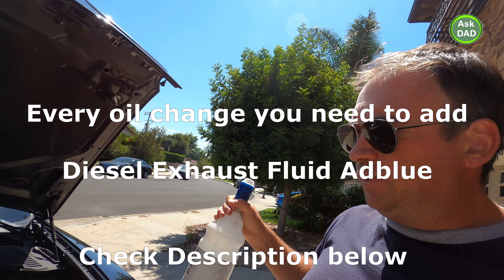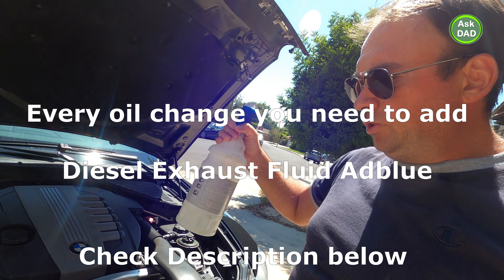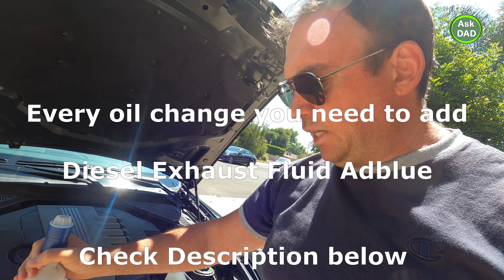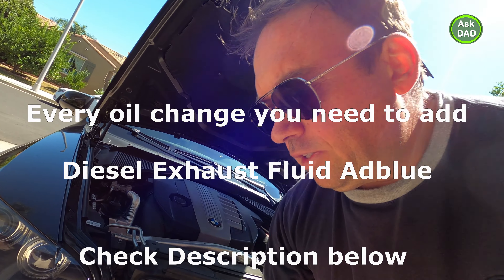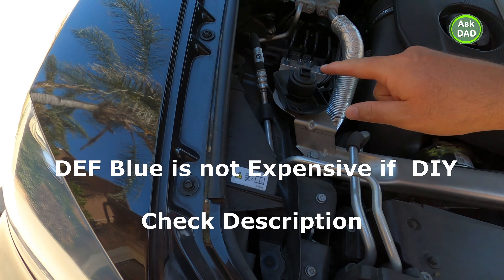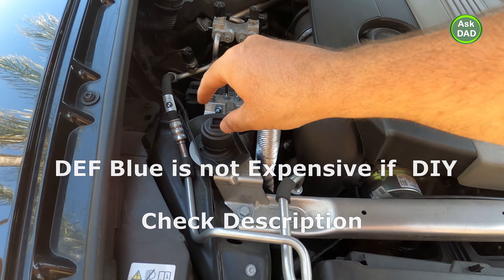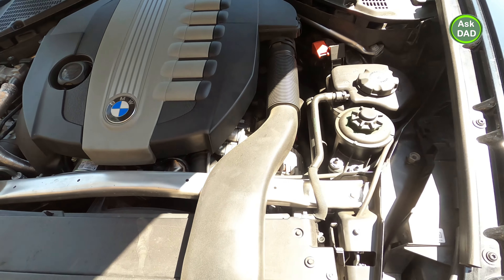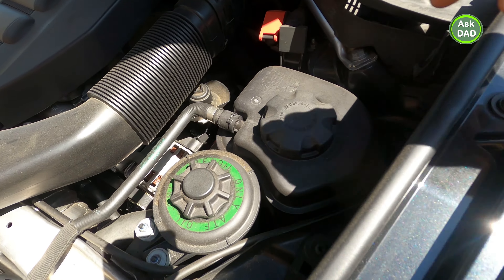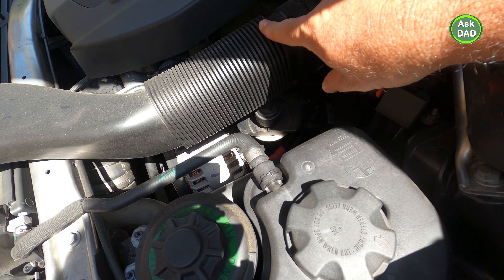Exhaust fluid — they charge you a lot of money for that, and it's very easy to change by yourself. I will not do this today since I have it full, but I'll show you where to put it in. You have two spaces: one right here, just unscrew by hand, and another one right here — you just have to remove this piece. It's very easy.